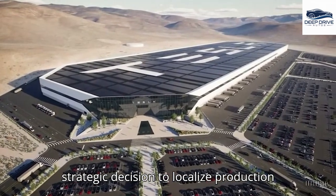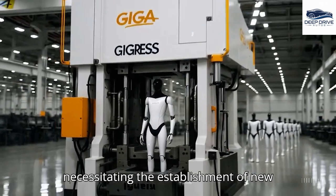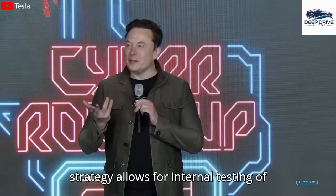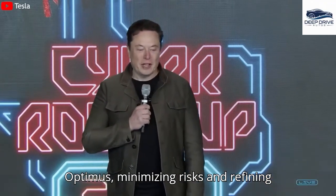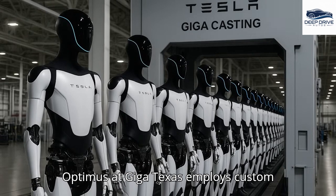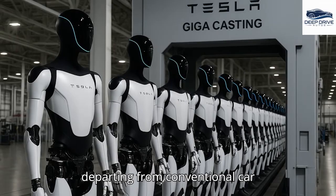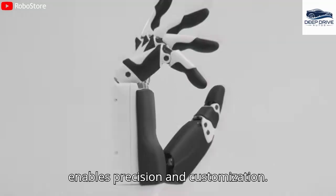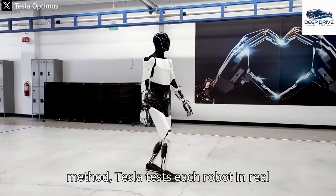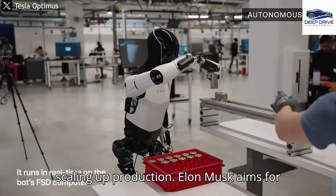Tesla's strategic decision to localize production in Texas enhances efficiency in engineering and manufacturing, while also necessitating the establishment of new facilities and training infrastructure from the ground up. The phased deployment strategy allows for internal testing of Optimus, minimizing risks and refining hardware and software based on empirical data and user feedback. The production of Optimus at Giga Texas employs custom assembly lines for each subsystem, departing from conventional car manufacturing methods. Employing a supervised loop production method, Tesla tests each robot in real factory settings post-assembly, helping identify issues before scaling up production.